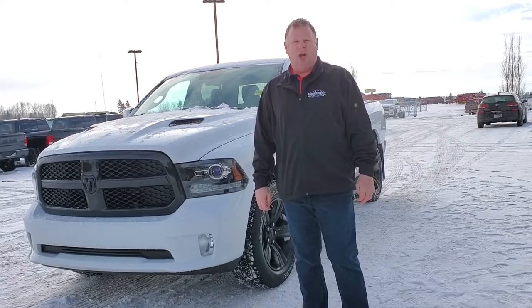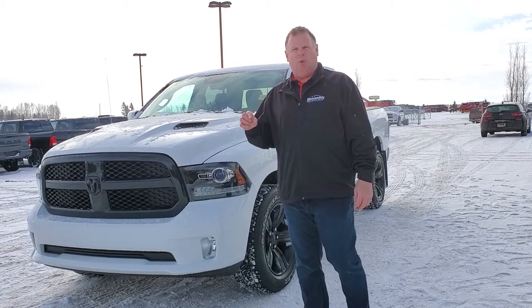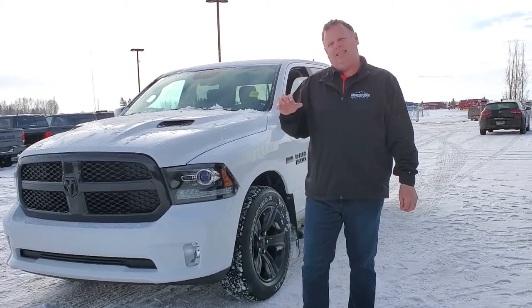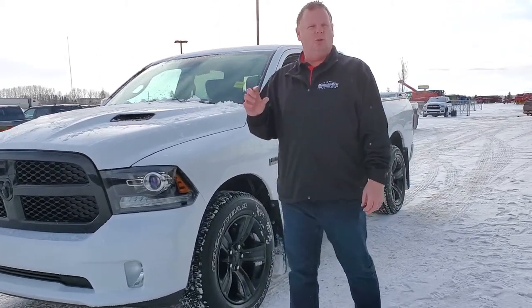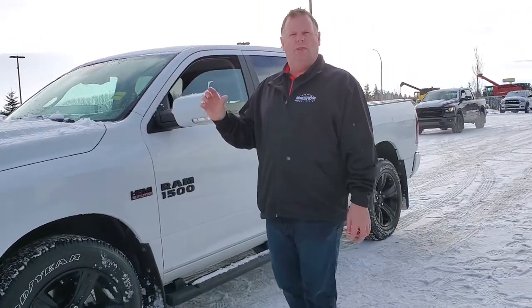Hey folks, Jesse here at Mountain View Dodge. Beside me today we have a 2018 Classic Sport Night Edition. And when I say an amazing vehicle, I truly mean it. This here is a certified Mountain View pre-owned vehicle with 7,300 kilometers. That's right, 7,300 kilometers.